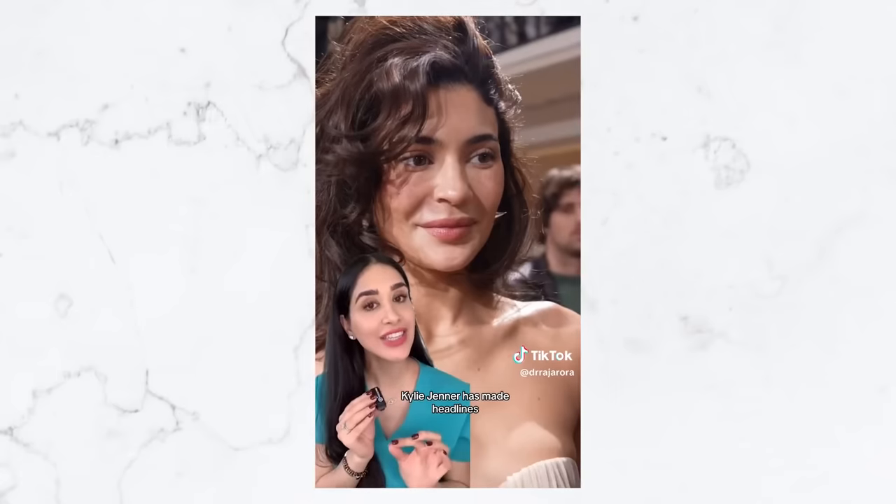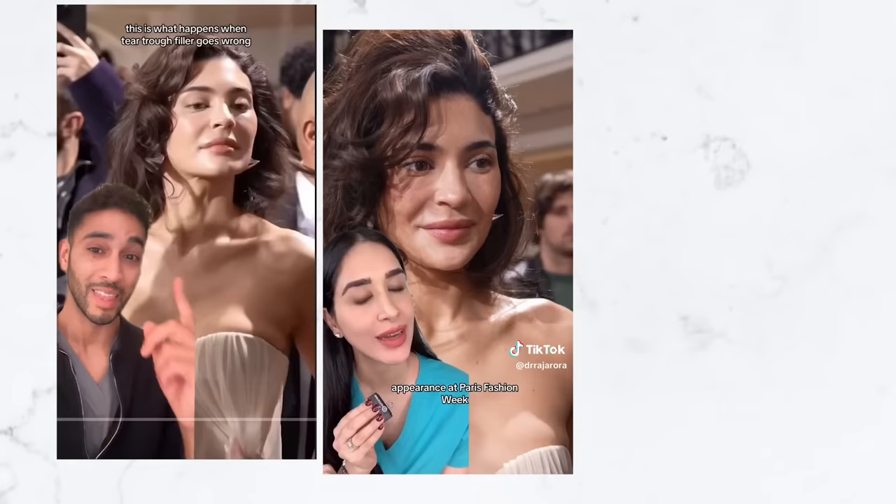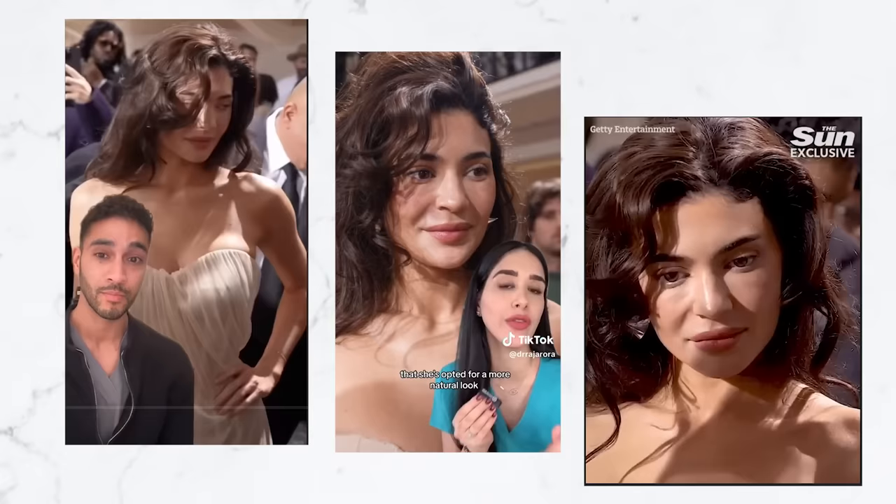Kylie Jenner has made headlines after her recent appearance at Paris Fashion Week. This is what happens when tear trough filler goes wrong. Look what's happened to Kylie. It looks like she might have had too much dermal filler. She's developed some edema or some swelling. This right here is called festooning.